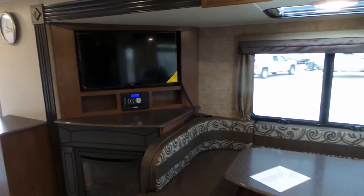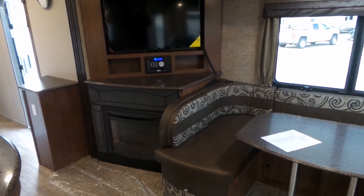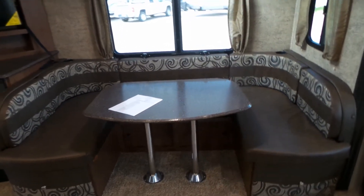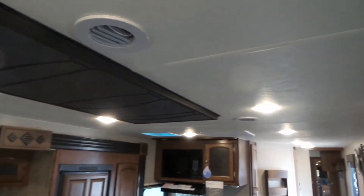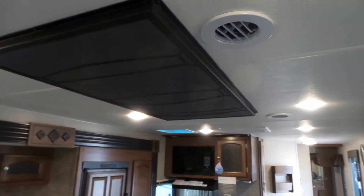Over here we've got the entertainment, which you can see from the chairs, the couch, and the dinette. There's a fireplace and a U-shaped dinette. All recessed LED lighting and ducted AC, plus a backlit LED ambiance light and the same lighting around the fireplace.